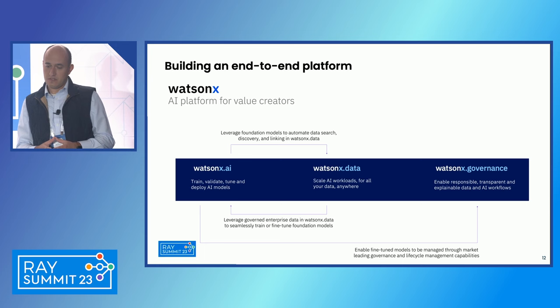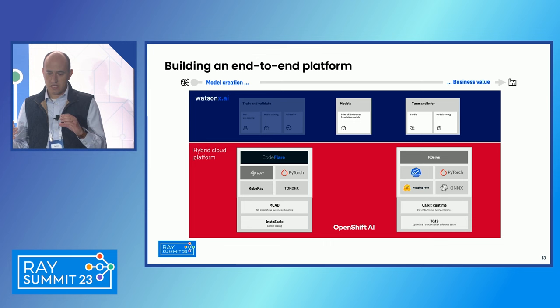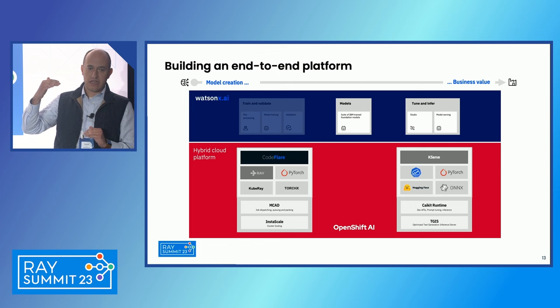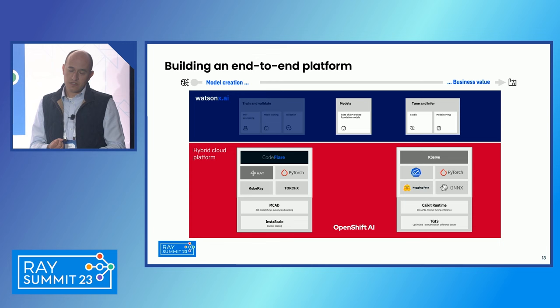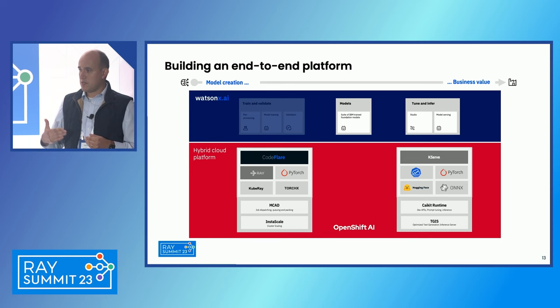WatsonX.govern is all about the safeguards around using these models in the field — it's an enterprise-grade solution. To position WatsonX across what we just discussed: at the bottom we have OpenShift AI as the platform and building block — the open source integrated stack — and on top of it we add value with the models IBM is producing, a studio, safeguards, and so on. That's how you look across the stack.